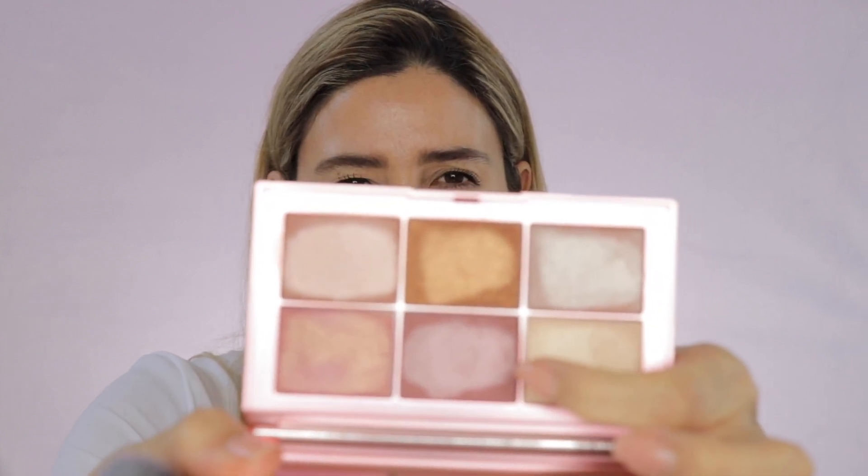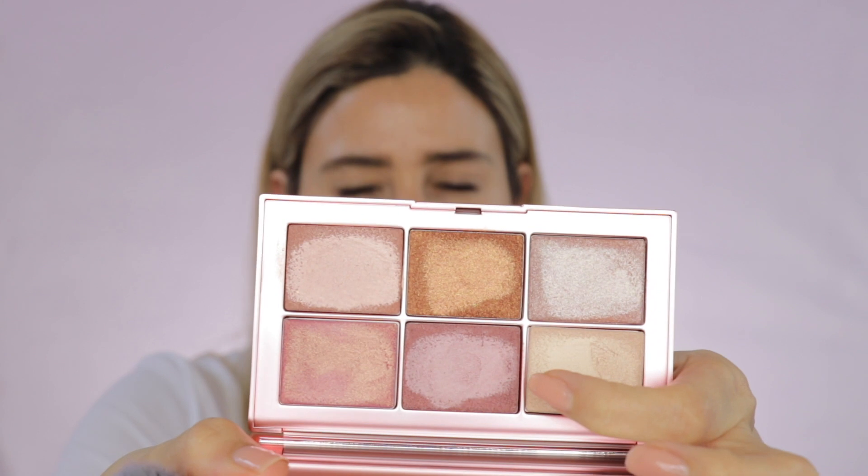It gives a nice sheen to the face and it's really easy to spread. Now I'm going to go with this brush from Looksy — it's a small contouring brush but also a little bit dense. I'm going to use the shade Deep Orgasm, which has a mauve undertone.